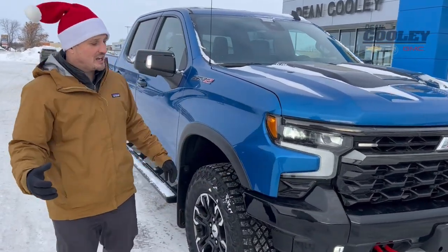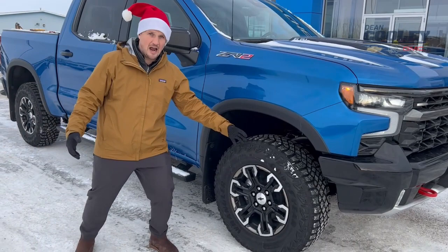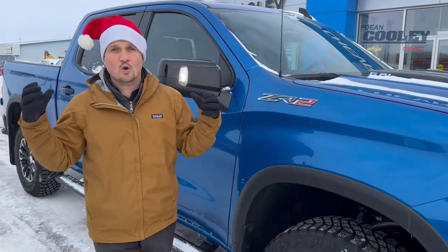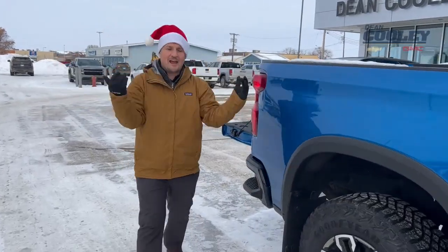Coming around the side of this truck, you have a Goodyear Wrangler Territory Mud Terrain Tire. That's a really cool tire, but right behind it is a Multimatic suspension. What's so cool about the Multimatic suspension? It's a suspension for every scenario you can think of — that's what this truck has.